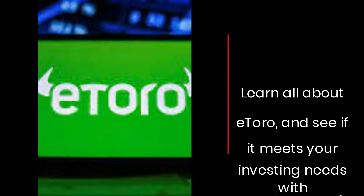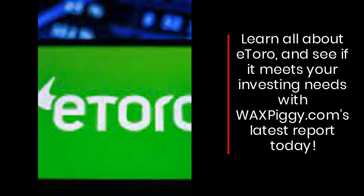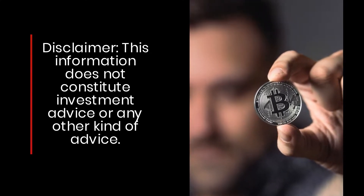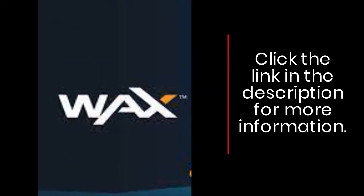Learn all about eToro and see if it meets your investing needs with waxpiggy.com's latest report today. Disclaimer: this information does not constitute investment advice or any other kind of advice. Click the link in the description for more information.